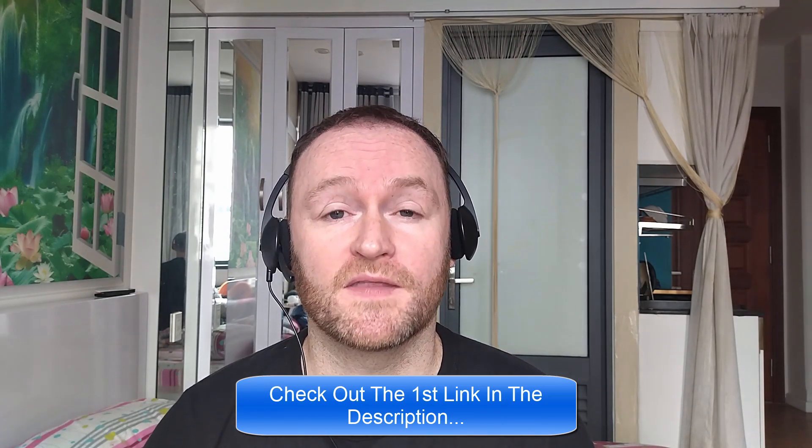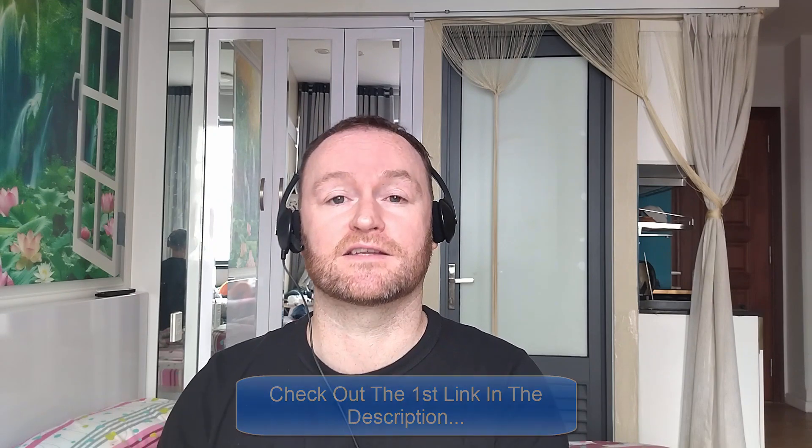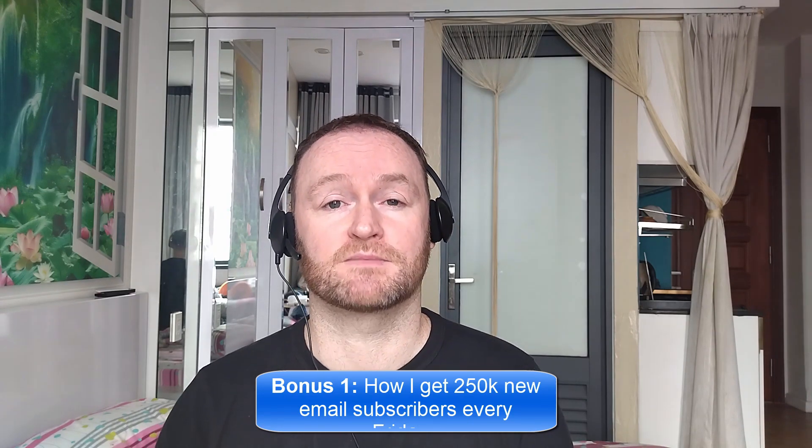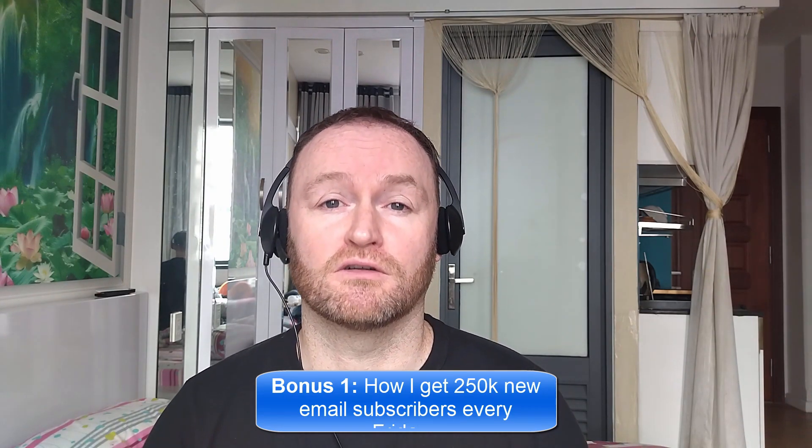When you pick up this product from the second link in the description, you're going to get my four bonuses delivered to you automatically. Bonus number one is I'm going to show you how I get 250,000 brand new email subscribers every single Friday.